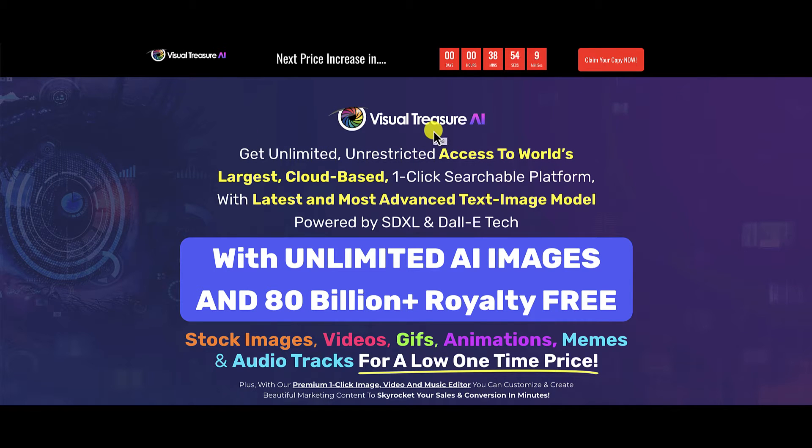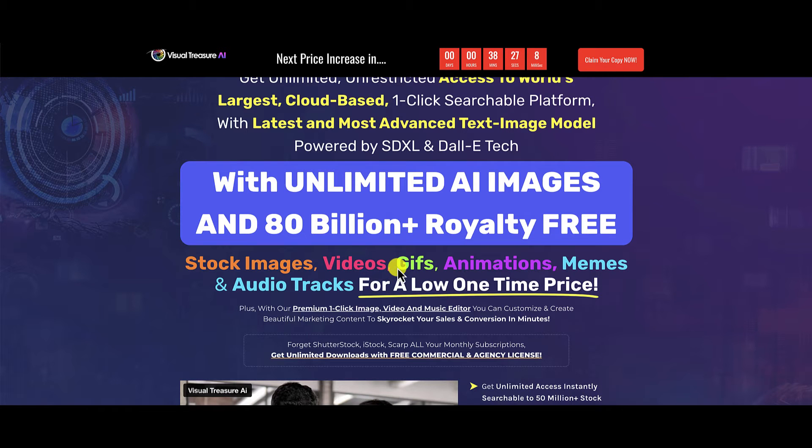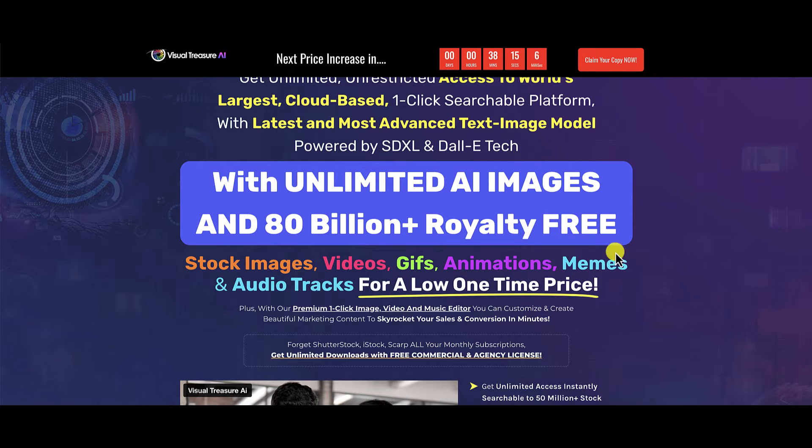So what is Visual Treasure AI all about? Well, according to their sales page, you get unlimited unrestricted access to the world's largest cloud-based one-click searchable platform with the latest and most advanced text-to-image model powered by SDXL and Dolly Tech, with unlimited AI images and 80 billion-plus royalty-free stock images, videos, GIFs, animations, memes, and audio tracks for a low one-time price. We're going to go inside Visual Treasure AI and I'm going to tell you the reason why you don't need a product like this one.